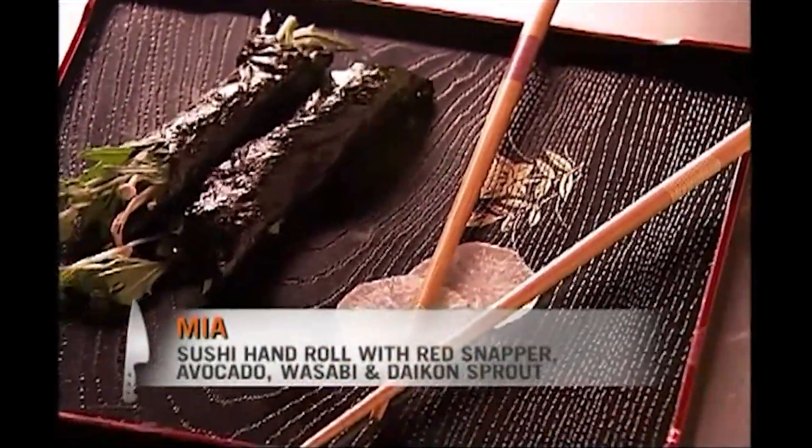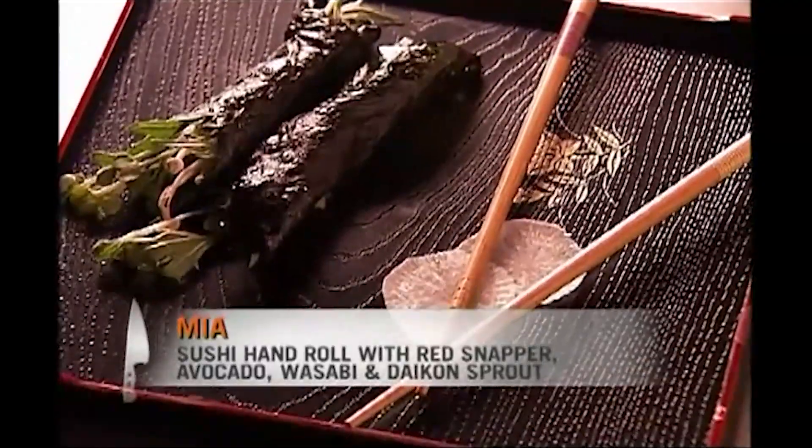Here we have Mia. This is an inexperienced person's version of just a simple sushi hand roll. I do not want to be the one to go home. I might not ever have another opportunity to do this.